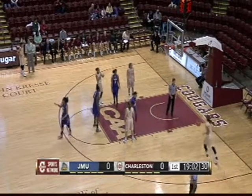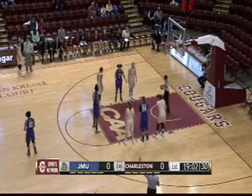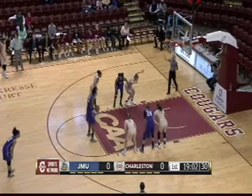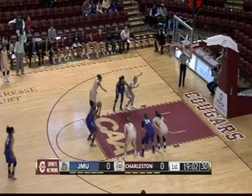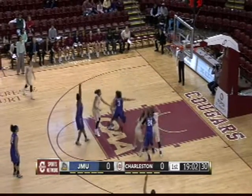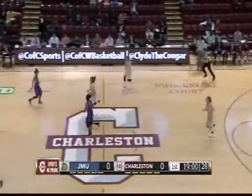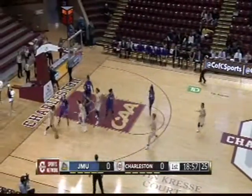Christy Hewitt picks up the foul for the Cougars, and now it's Okafor at the line for a couple. She misses the front end. James Madison is a pretty solid free-throw shooting team for the most part — 70% coming into today's contest. And Okafor is shooting 62%.